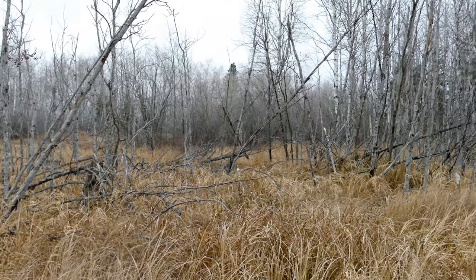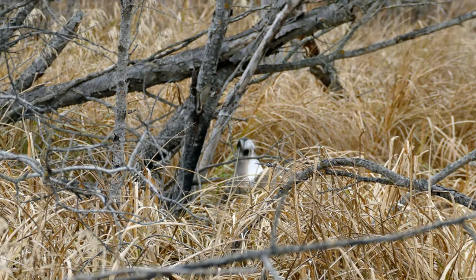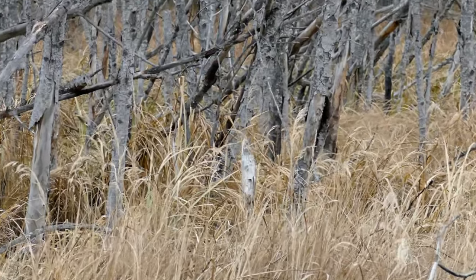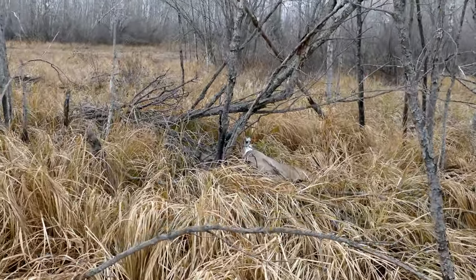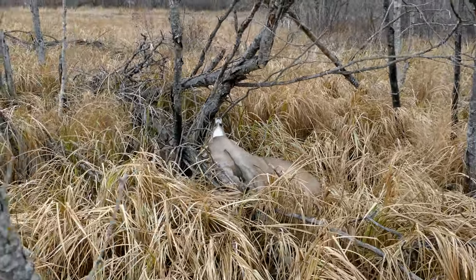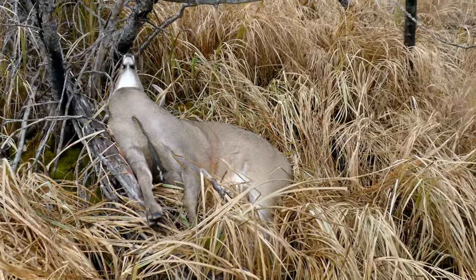I don't know if you guys can see it — that looks like a nose sticking up right there, and the last place I seen blood was right there. All's well that ends well. I just skinned my shin on a tree — I should watch where I'm going. And there he is. Nice size body on him.